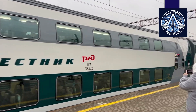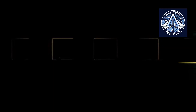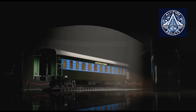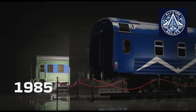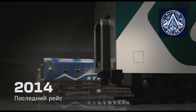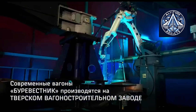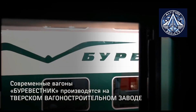Decades later, the brand re-emerges in an entirely new incarnation, currently as a contemporary double-deck high-speed passenger train engineered for heavily trafficked intercity routes. The revitalized Burevesnik combines nostalgia with contemporary practicality, striving to substantially enhance passenger capacity while elevating comfort, convenience, and the overall travel experience.